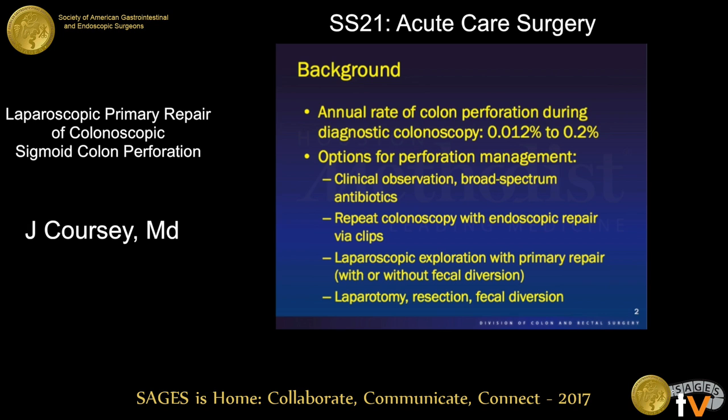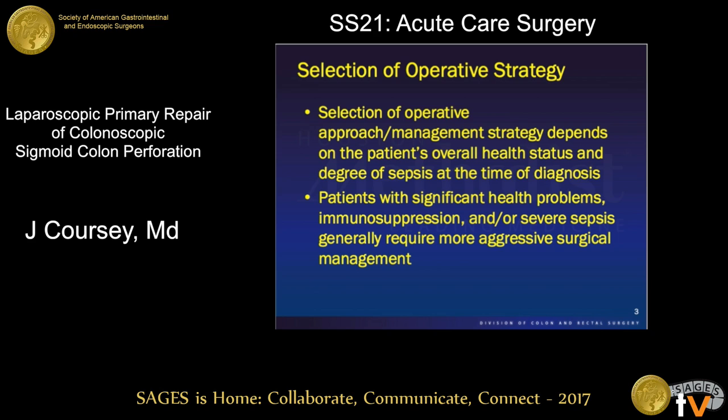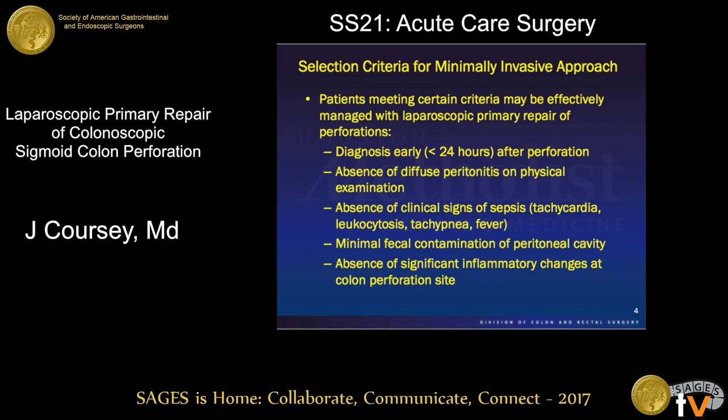Within the last decade or so, minimally invasive procedures have risen to the forefront as a potential means to manage these. In order to select patients for minimally invasive management — either endoscopically or laparoscopically — you need to have the right patient. Patients with severe sepsis or significant comorbidities may not be the best candidates, but patients diagnosed early who have minimal signs of sepsis or SIRS, minimal fecal contamination, and a site of perforation amenable to primary repair — meaning not overly inflamed with minimal necrotic tissue — represent a safe and viable means of treating a colonoscopic perforation.